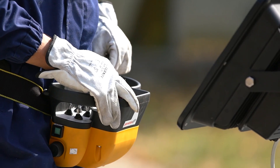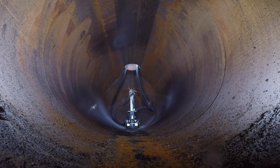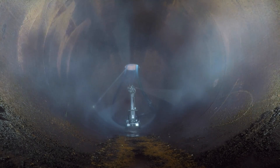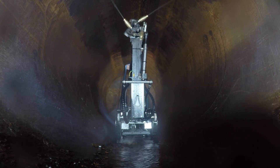At this point, the rotating nozzles can be activated from the remote control to wash the tank with high-pressure water. The effluent on the bottom is sucked up from the lower suction nozzle and collected in the vacuum truck container for disposal.